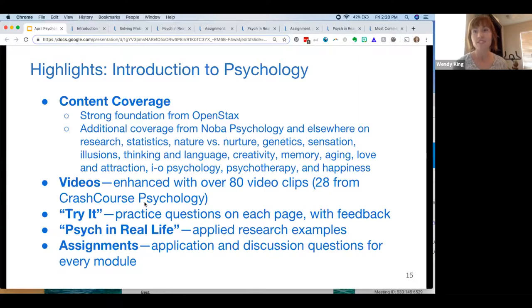We've added four new assignments. Assignments are available for every module, optional, and will come imported into the LMS — instructors can pick and choose what works or ignore them entirely. We've created new assignments that correlate with the Psych in Real Life examples, so when students are doing the more applied research learning, there's an assignment that mirrors it and gives more opportunity for practice.